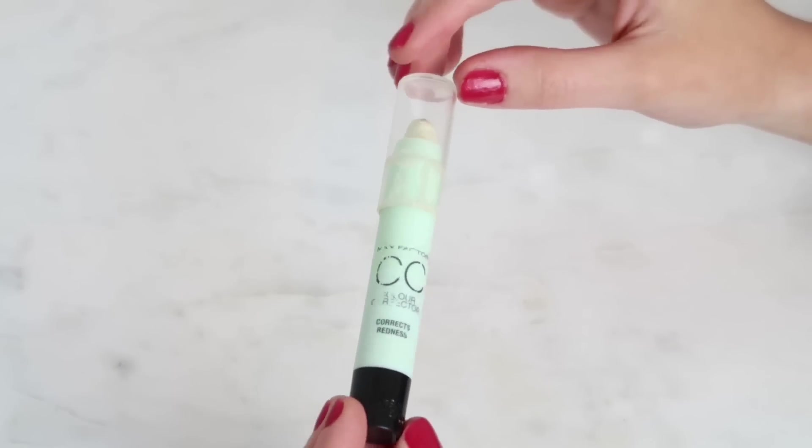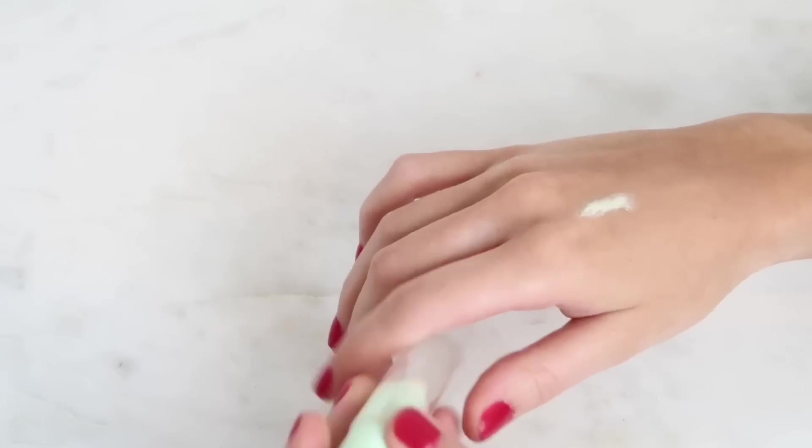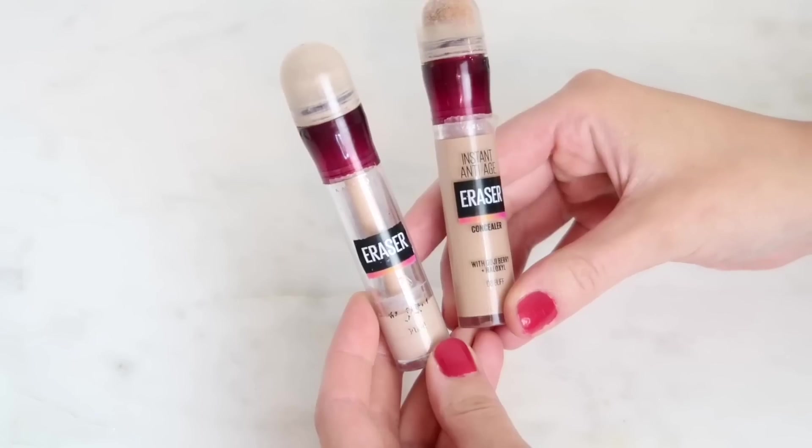If you have a little bit of redness on your face, you can use a green concealer to neutralize it. Any green concealer will work — you just need to put it on and then apply your normal concealer over the top. It really does work to take that red tone away; it's a miracle really.